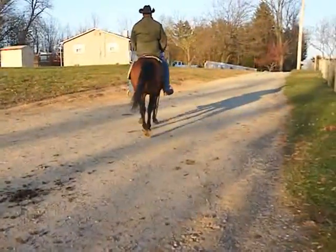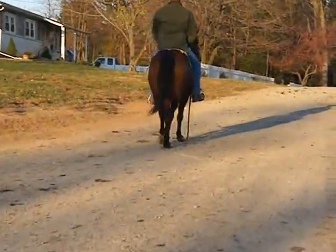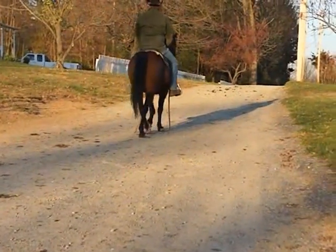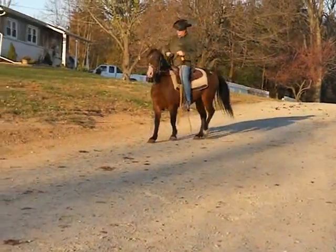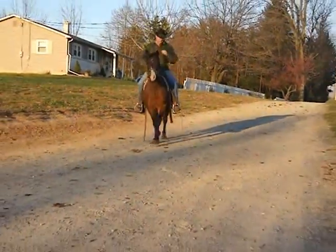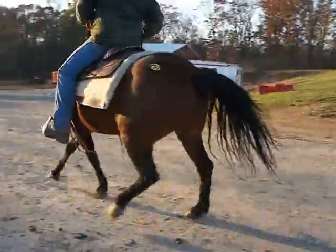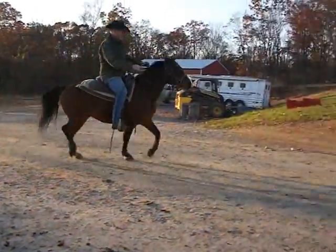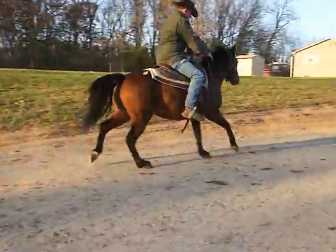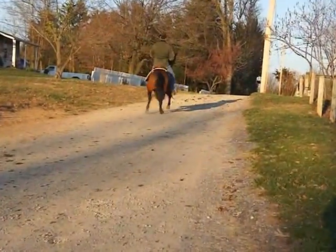2-9-9 is a pretty little bay pony, got some white on the face, back left, and front coronet. It's a gelding — looks like a quarter pony or Welsh. 2-9-9 is a nice mover: walk, trot, canter.